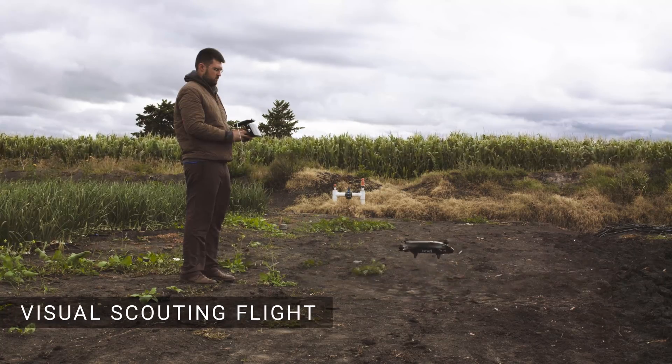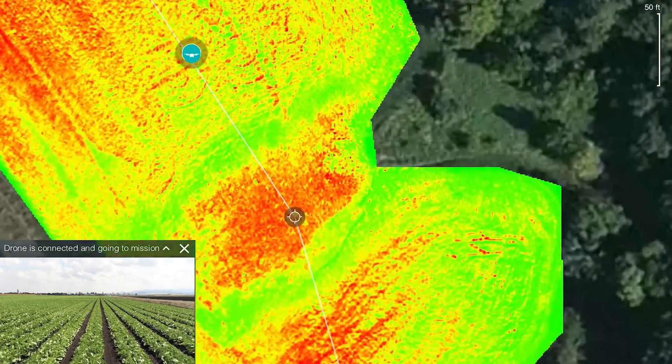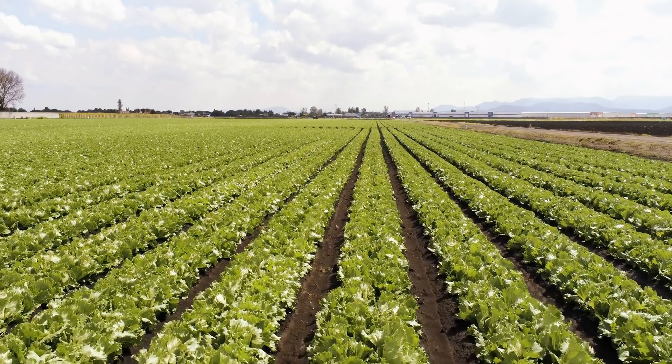Then you can fly a second semi-automatic flight. The drone will fly automatically from one point of interest to another, but at each point you can also take manual control, taking additional photos or capturing video to get a better understanding of your crops.